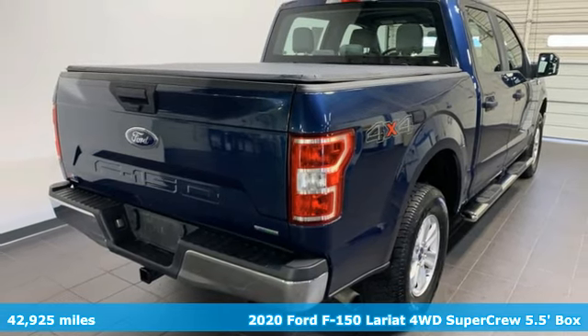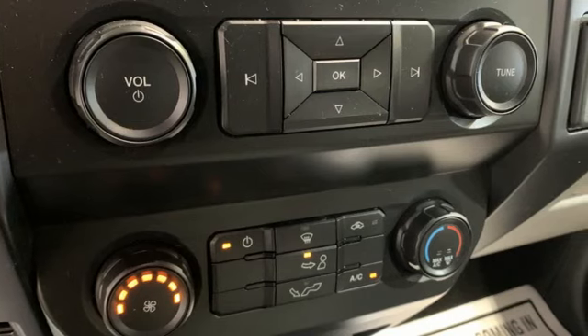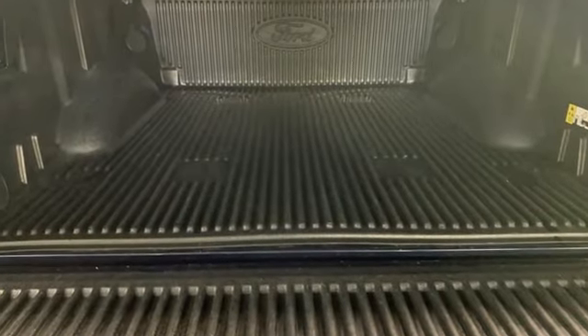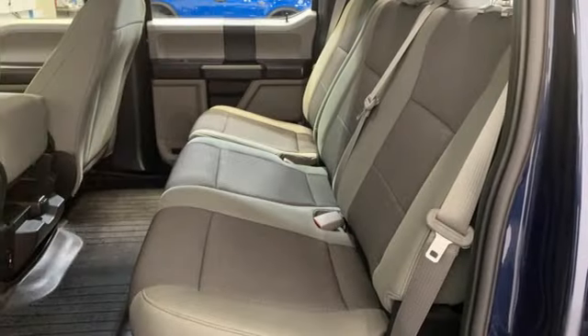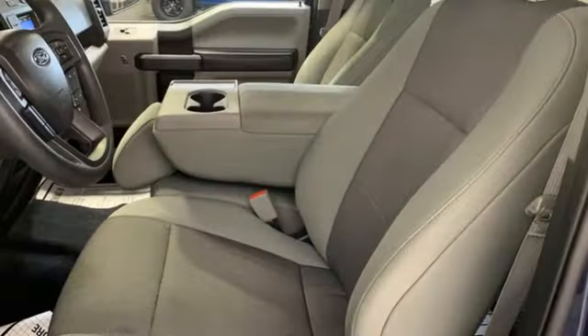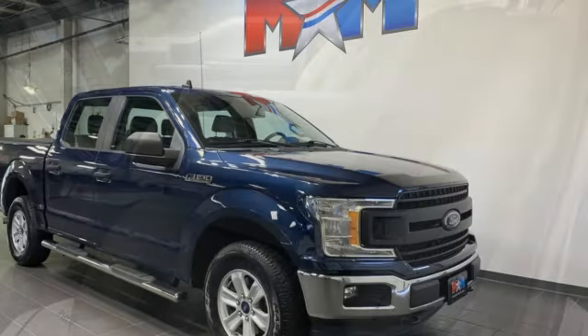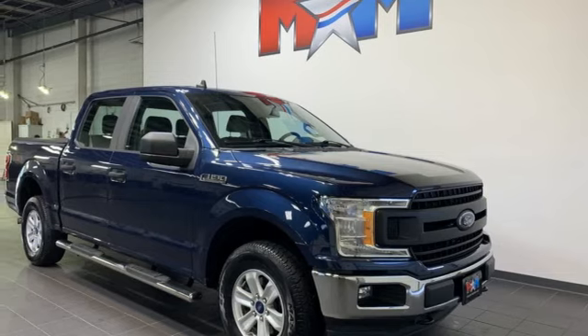It comes nicely equipped with features you'll love: engine auto stop-start feature, four-wheel drive, front tow hooks, AM-FM satellite radio, doors and push-button start proximity key, dual-zone climate control, electronic shift on the fly, auto-dimming rearview mirror, and automatic transmission.